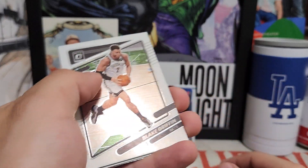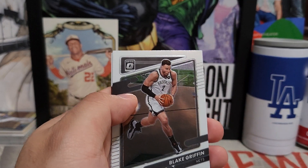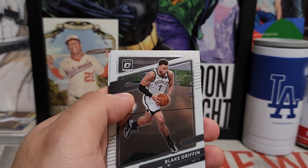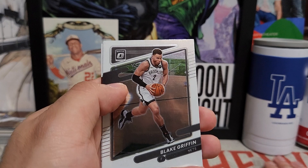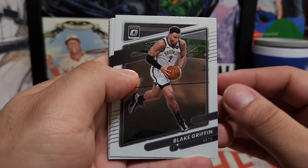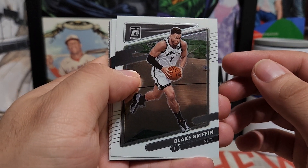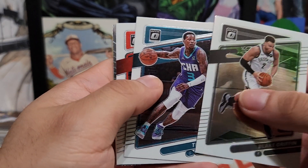Let me know down below what you guys think of Donruss Optic. For me, I prefer it over Prizm — I know Prizm is mostly the main one people go after when it comes to buying and selling, but I think Optic deserves more love. Much cleaner design than Prizm. Blake Griffin here, Scary Terry, and a Rui insert.